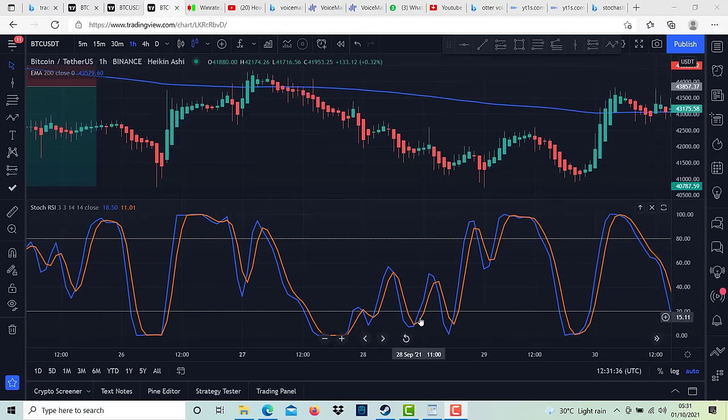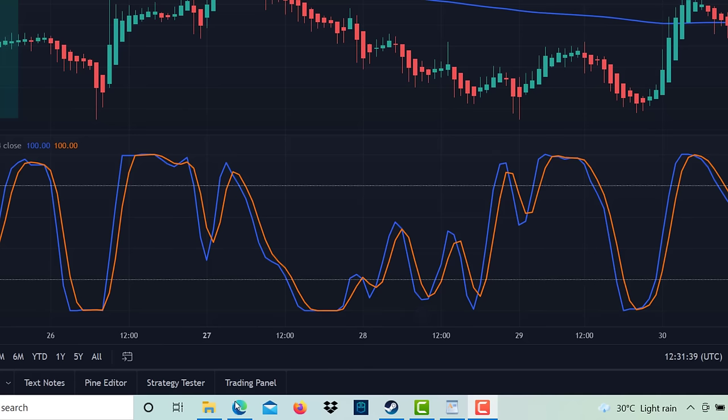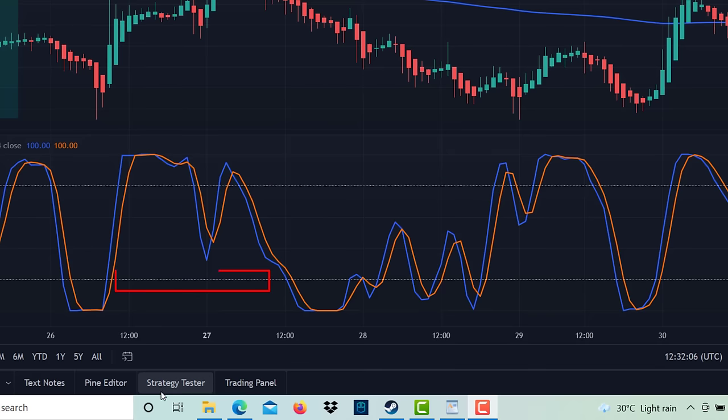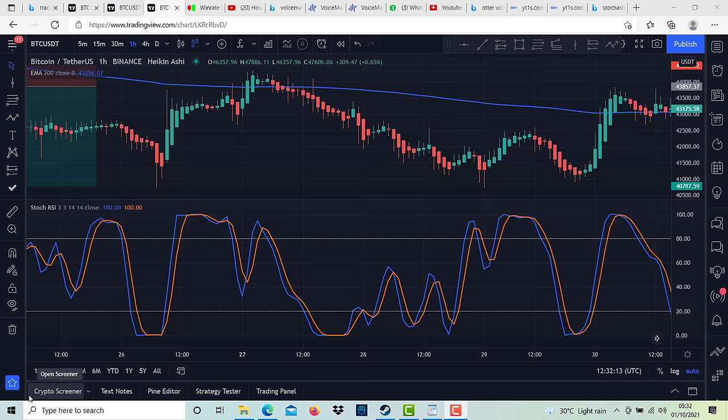The Stochastic RSI is made up of three main components. We have the %K line, which is the blue line moving up and down in the indicator window. We then have the %D line — the orange line that moves similarly to the blue line but more smoothly. We also have the white dotted lines at the top and bottom called the upper and lower bands. The upper band helps us determine when price is moving into an overbought region, and the lower band helps us determine when price is moving into an oversold region. Whenever the blue and orange lines are above the upper dotted line, the market is overbought; whenever they are below the lower dotted line, it is oversold.